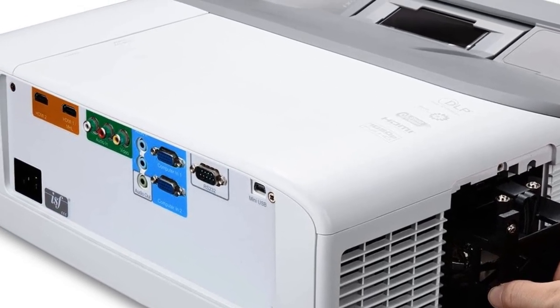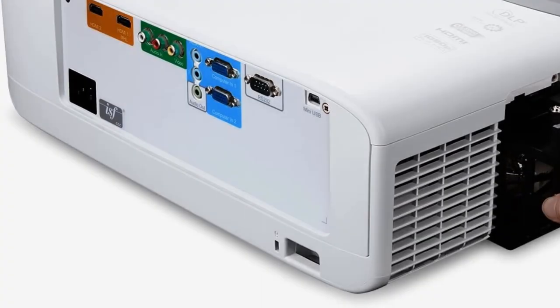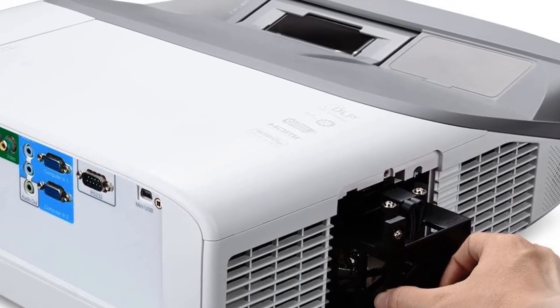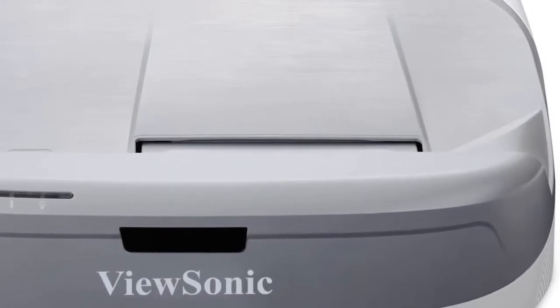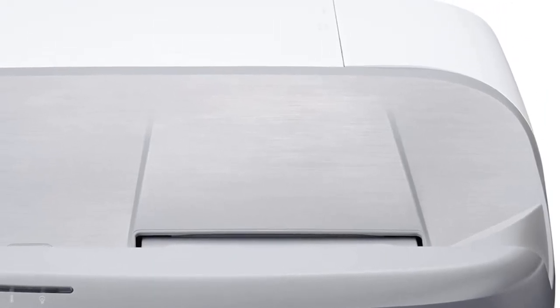When it comes to gaming, it features 16ms low input latency. Unlike others, it has three HDMI inputs for connecting various HDMI-enabled devices. These inputs are designed to handle 3D images directly from 3D-enabled devices such as 3D Blu-ray players; however, you'll need compatible 3D glasses for it.